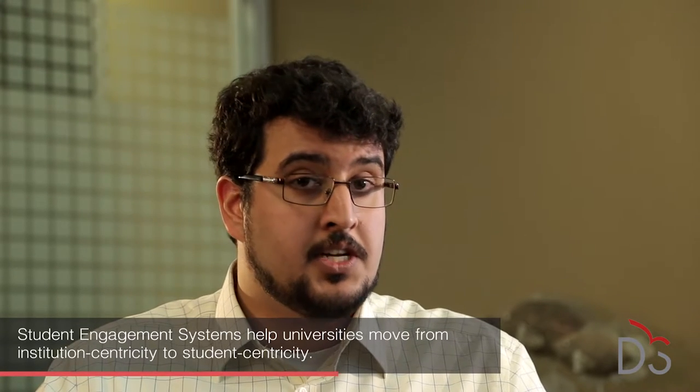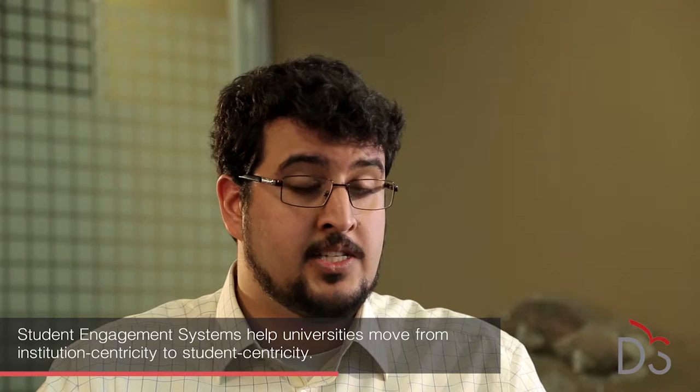Student information systems are highly institution-centric. They collect and store data a lot like a filing cabinet, but they really don't do a lot else. A student engagement system is student-centric. It allows institutions to deliver the customized and personalized experience that today's students are looking for, while also providing them access to information on demand. A student engagement system will also collect and store data, but it goes beyond that — providing administrators with contextual information they can use to make strategic decisions that support the institution's growth.